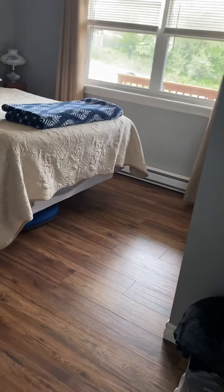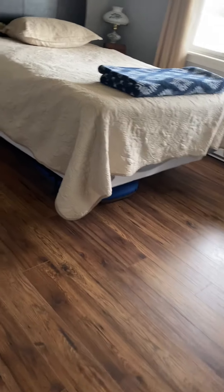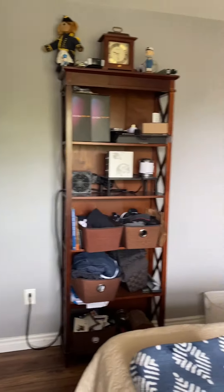Bedroom number two in here — they've got a little laminate floor in here, nice floor, good size, standard closet. It's all in good shape. The window ledges need a fresh coat of paint, no question.